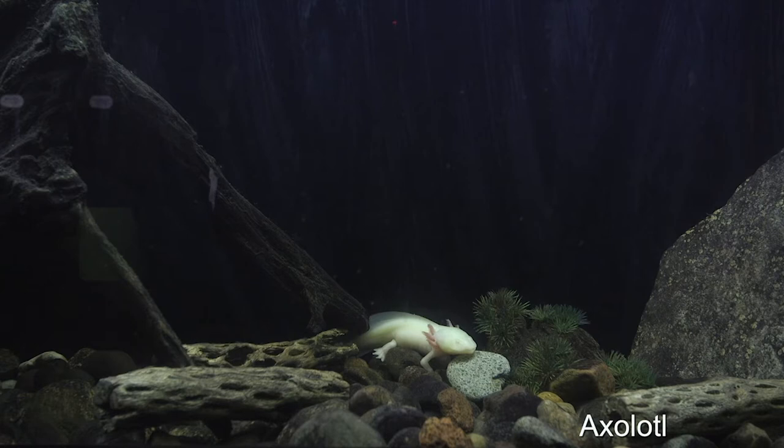Our next animal is one of our three axolotls here at the aquarium — you can find them in our Weird and Wild exhibit. They are an aquatic salamander that doesn't undergo metamorphosis like most amphibians. The pinkish appendages you will see floating around its head are actually its gills. They do have lungs, but they mainly use their gills on the outside of their body to breathe. They are nearly extinct in the wild and only found in one lake near Mexico City.